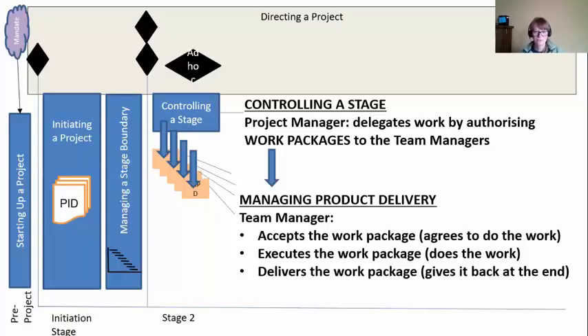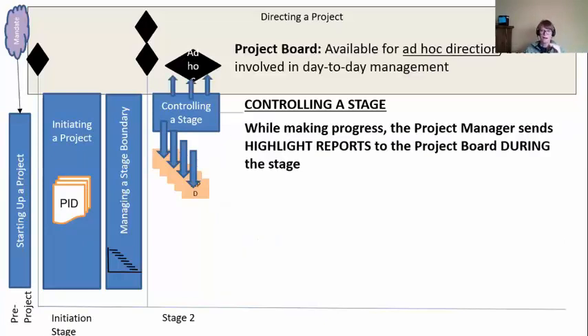Our project manager is just delegating work packages based on the stage plan that they put together and that the board approved. So everybody knows the order, how we're doing this, what we're doing, and the resources we're using — so this isn't a surprise. Meanwhile, our project manager has to keep the project board in the loop about how they're doing. They'll send highlight reports during the project to keep them involved, because the board don't have to be involved on a day-to-day basis. They are available if needed for any ad hoc direction.